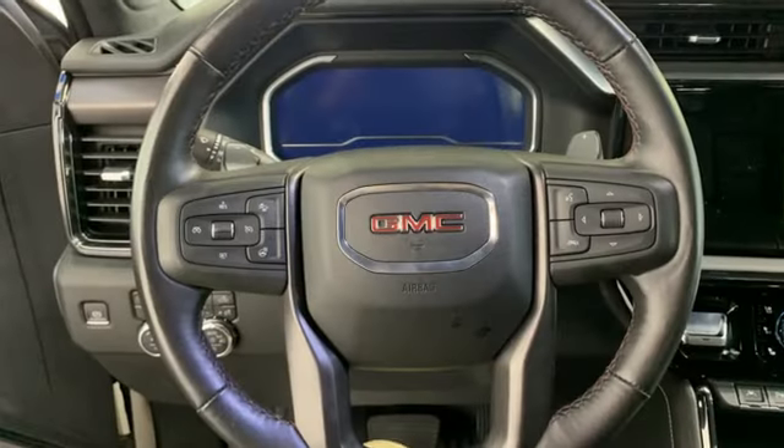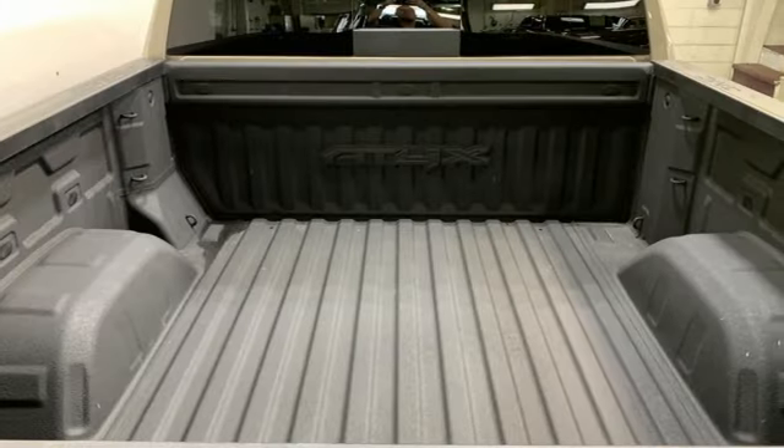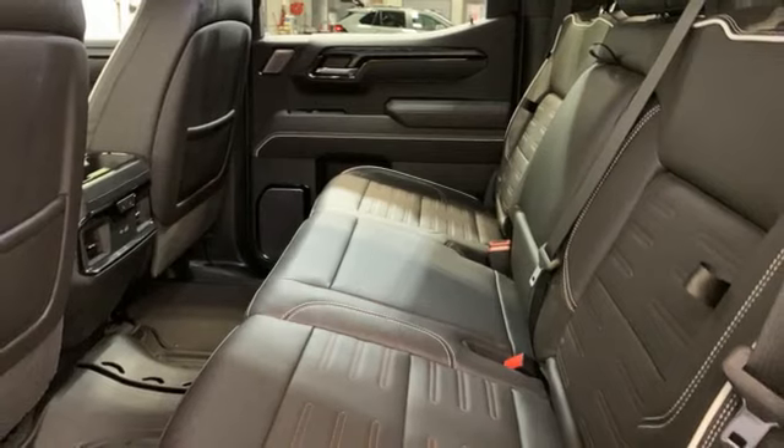Automatic transmission, four-wheel drive, engine auto stop-start feature, trailer brake controller, integrated navigation system with voice activation, Wi-Fi hotspot,